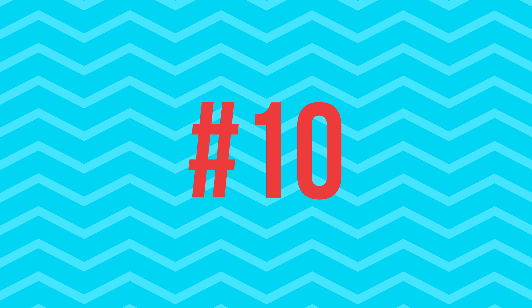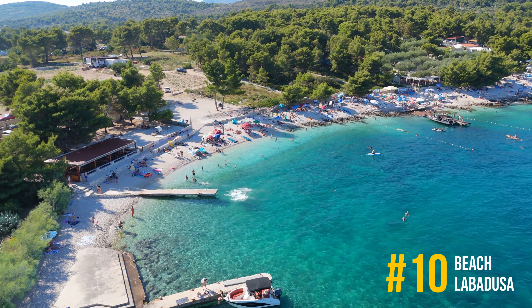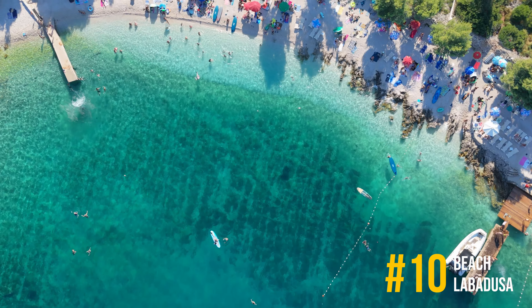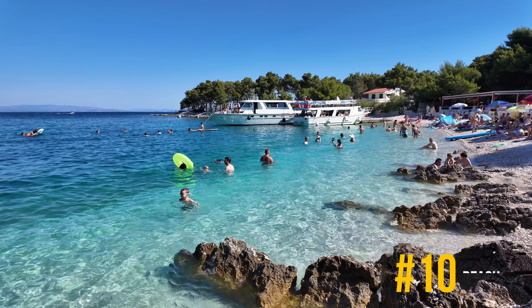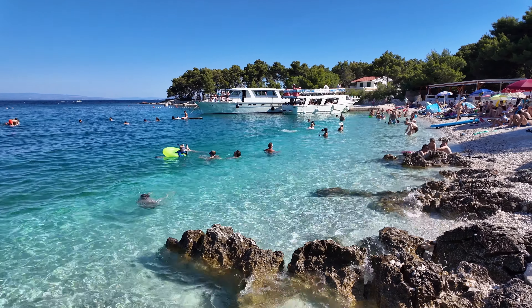Number 10, Labadusa Beach. Labadusa Beach is a tranquil haven located in a hidden bay on Chiovo Island. The crystal-clear water makes it perfect for a relaxing swim, and the beach's natural beauty is a major draw for those seeking a peaceful escape.